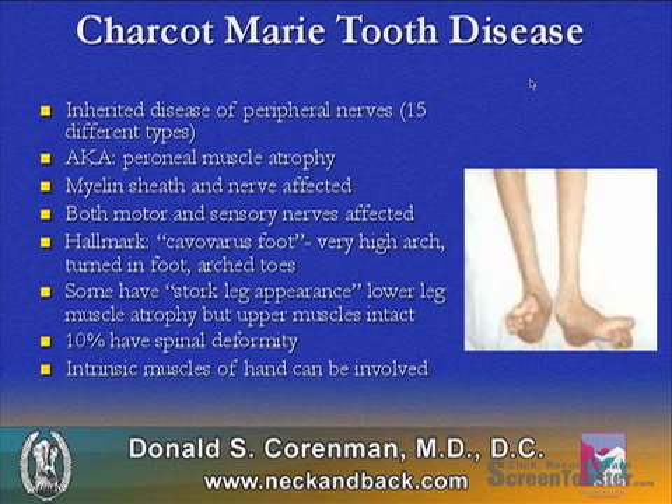Charcot-Marie-Tooth disease is an inherited disease of peripheral nerves. There are actually a number of different types. It's also called peroneal muscle atrophy. The myelin sheath and the nerve itself are both affected, and it affects both motor and sensory function.